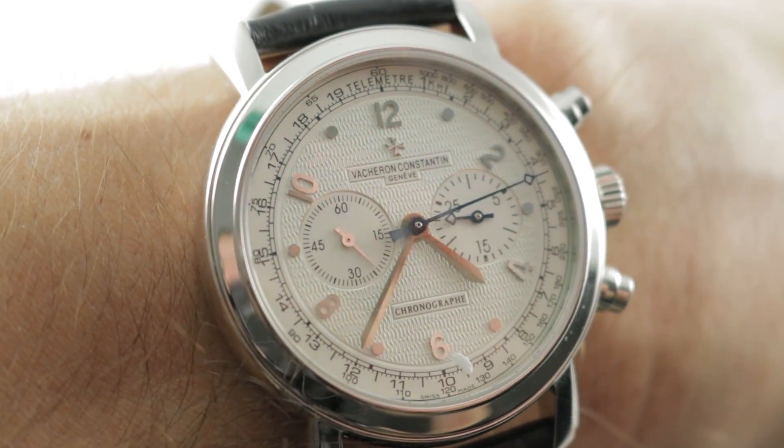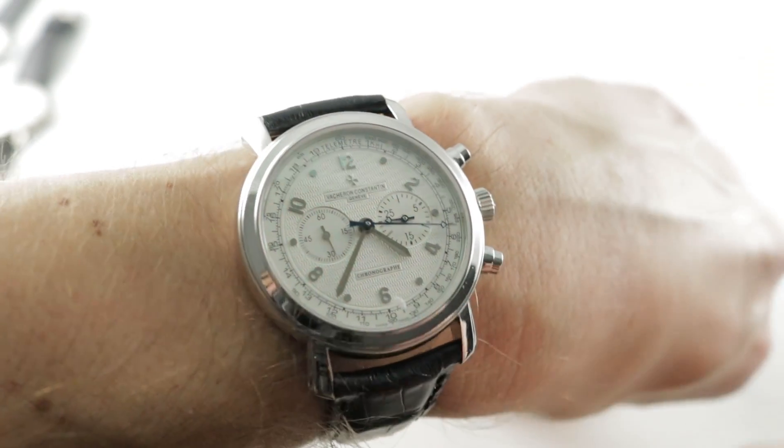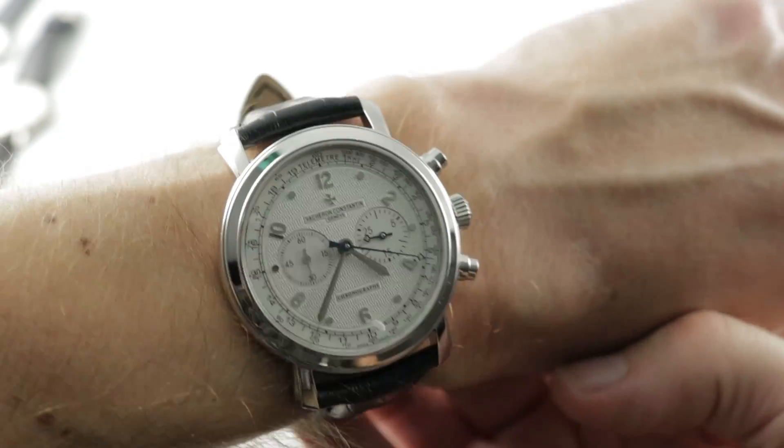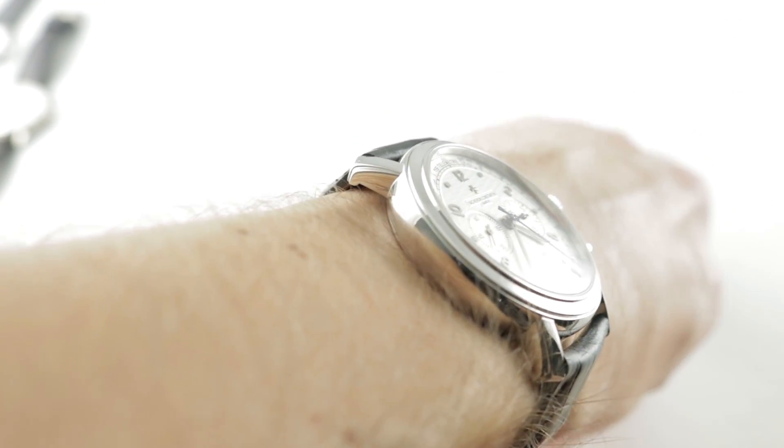Hi, I'm Tim, welcome to our channel and thanks for logging on. If you enjoy these videos, do me a favor and subscribe to our YouTube channel right here at Watchbox Reviews. I would really appreciate it and I promise to update daily. If you love this watch, you can see it and purchase it on our website, thewatchbox.com.